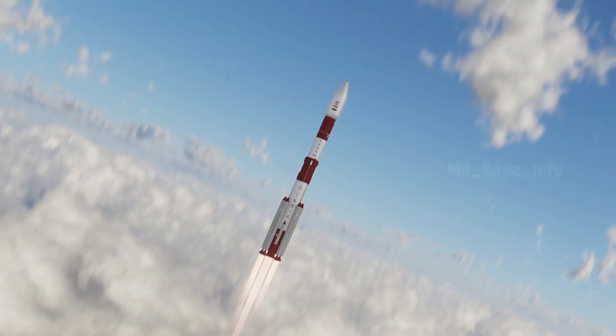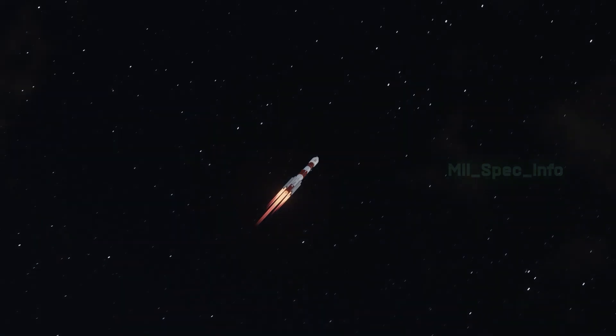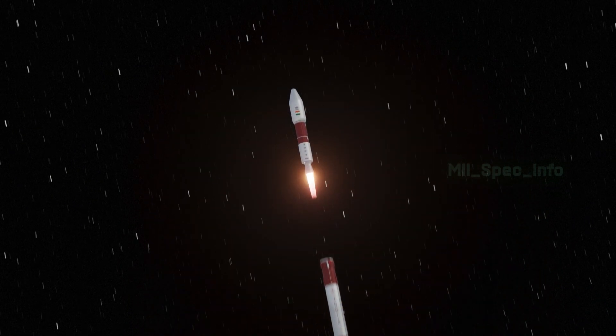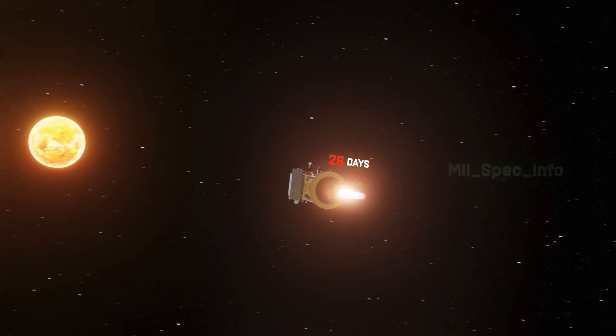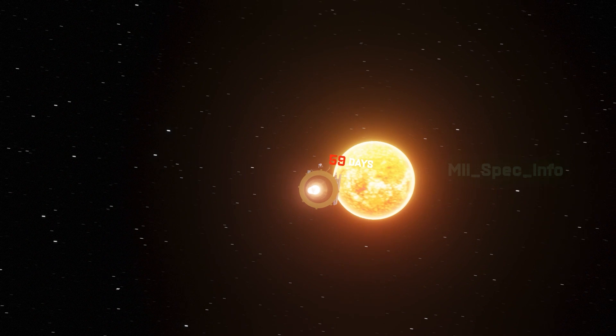Aditya L-1 successfully entered an elliptical orbit after a flight duration of 63 minutes and 20 seconds. It is scheduled to undergo four Earth-bound orbital maneuvers before being injected into a transfer orbit towards the L-1 Lagrange point, and is expected to reach its designated orbit approximately 127 days after launch.